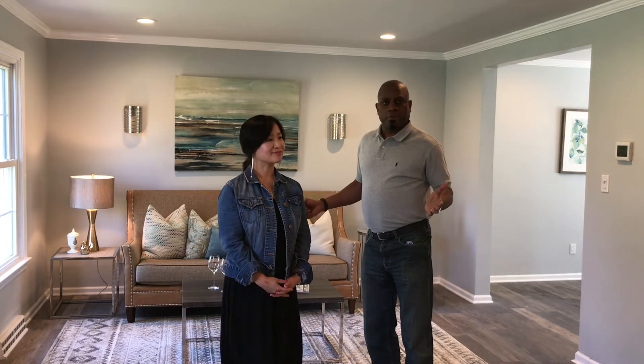She does more than just stage homes. What else do you do, Kelly? We also provide home designs. Well, Kelly has probably staged close to 20 homes for my company over the last 12 months, and she's done a fantastic job doing it.